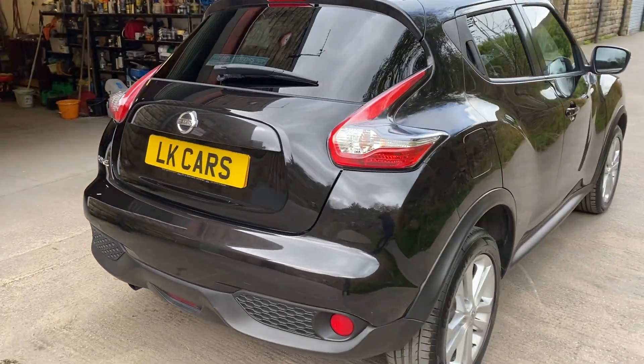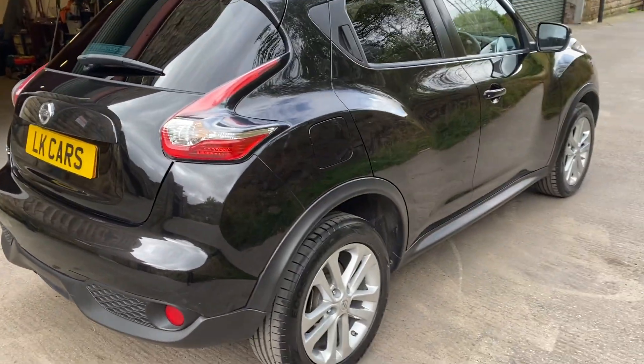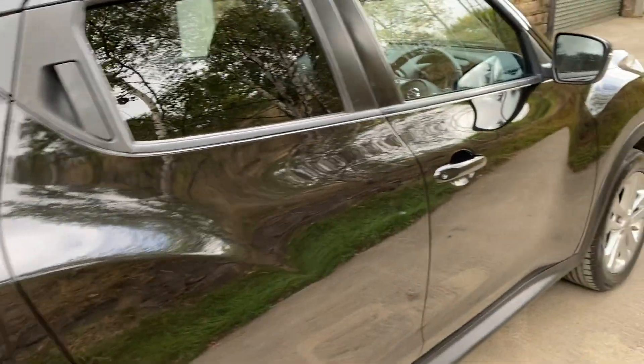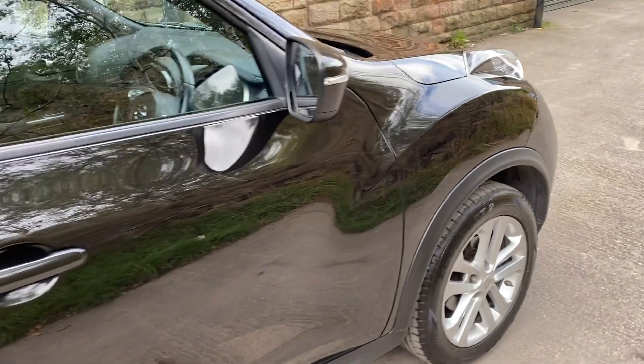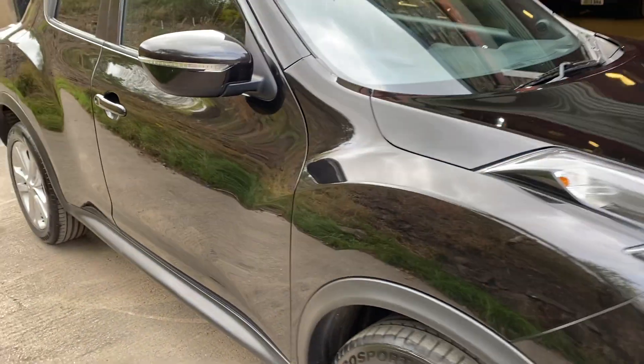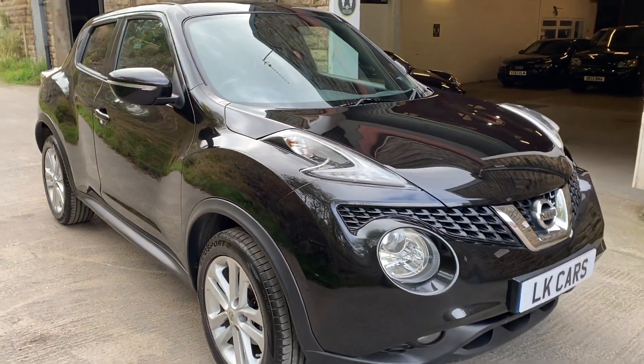Great family car here. It's only the 1.2, so very economical — cheap to run, tax, and insure. And there's the exterior of the vehicle.